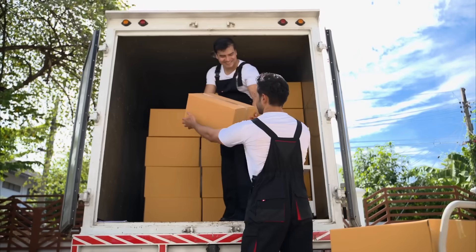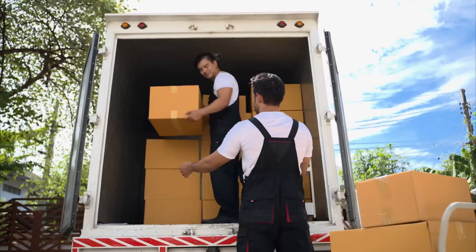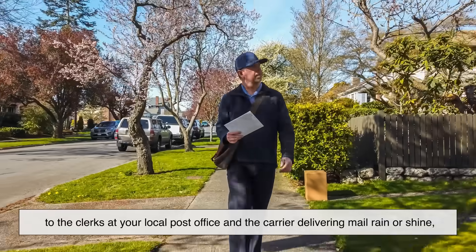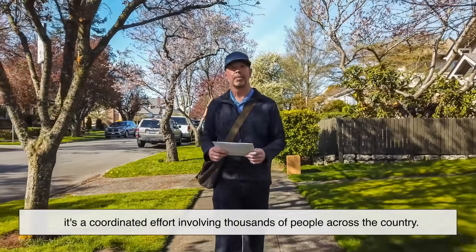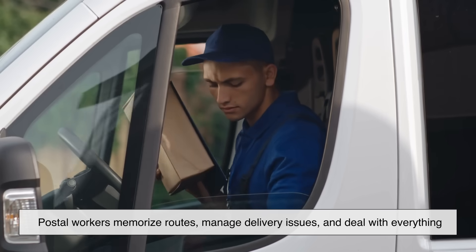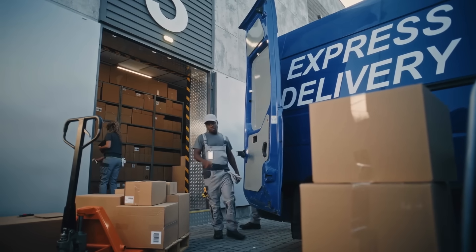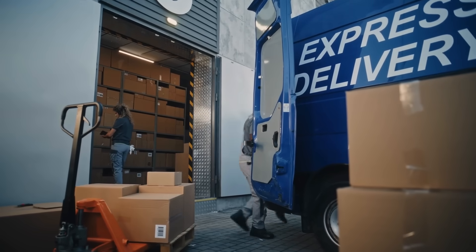Even with all the automation, people still play a crucial role in sorting and delivering mail. From the workers operating machinery in sorting facilities, to the clerks at your local post office, and the carrier delivering mail rain or shine — it's a coordinated effort involving thousands of people across the country. Postal workers memorize routes, manage delivery issues, and deal with everything from misaddressed mail to unexpected road closures. The human element is what keeps the system flexible and reliable, especially when things don't go exactly as planned.